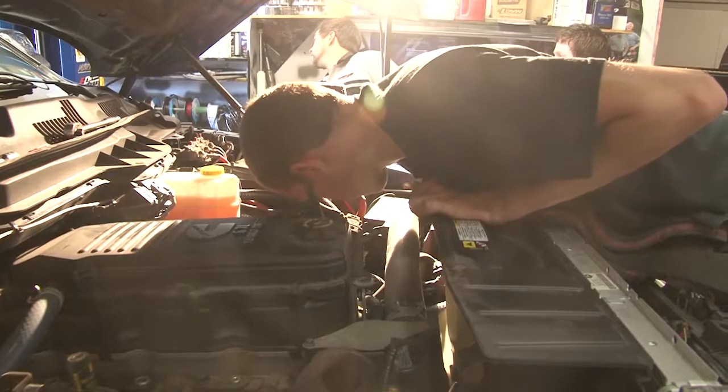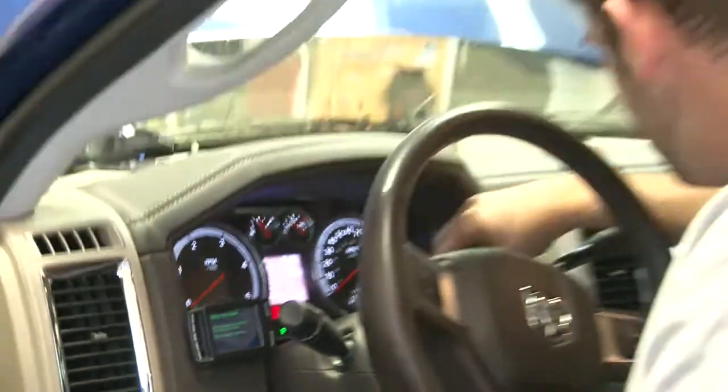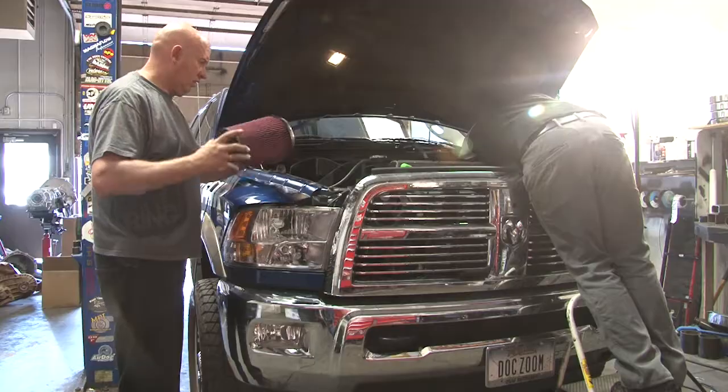We've got the transmission code that's going to fix the transmission. Tell us a little bit about that. Tranny tuning blocks up the converter a little more aggressively, more line pressure. We're also going to be putting in an Air Raid air filter system — just a little bit more flow there, hopefully some better mileage.